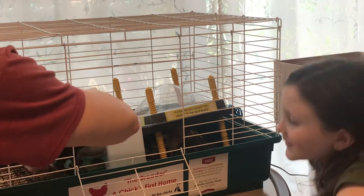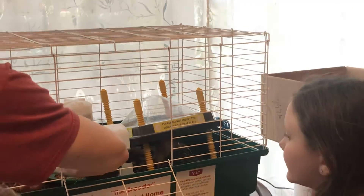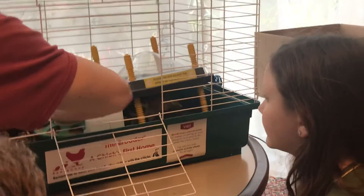Alright, we're taking the little chicks out today. The big ones will come out too — the big ones want to come out too — but we're just going to take the little ones out though.